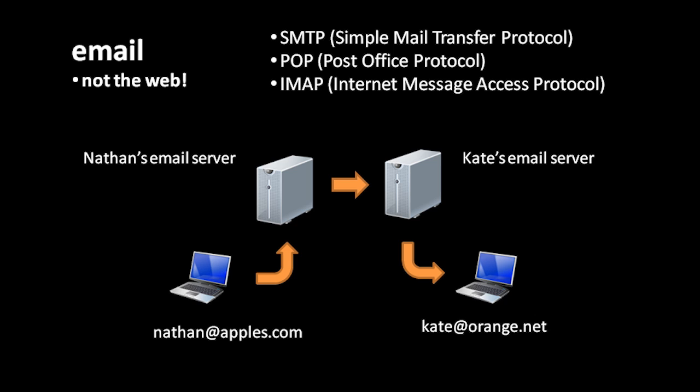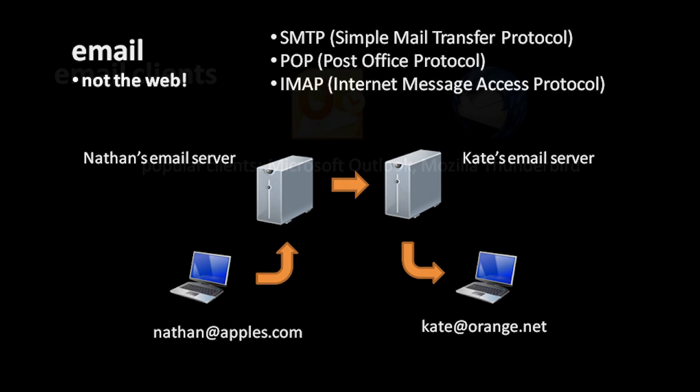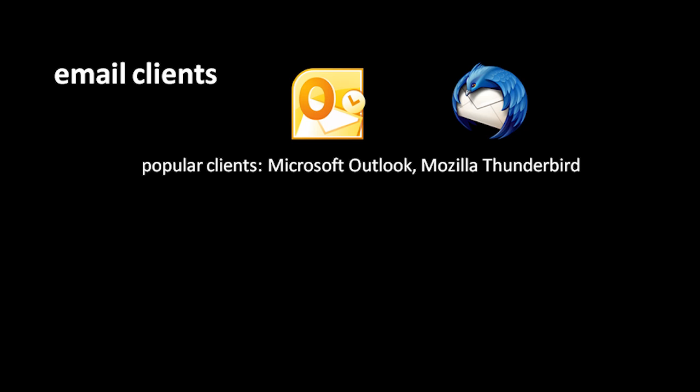The way this system works is you need both email servers and email clients. The servers are responsible for actually sending the messages and storing any received messages, and the clients are the programs which users actually interact with on their own systems. For example, here in this diagram, when Nathan at apples.com wishes to send an email to Kate at orange.net, Nathan composes the message in his email client, his email client sends it to his email server, that email server sends it to Kate's email server, and the email sits on that server until Kate checks her email with her email client. Typically, when you sign up for internet service, your service provider gives you an email account on their email server. Two popular email clients include Microsoft Outlook and a free one called Thunderbird, made by Mozilla, the same people who make the Firefox web browser.